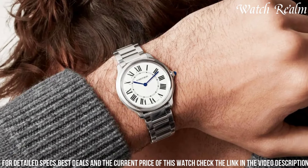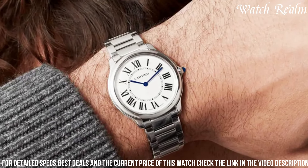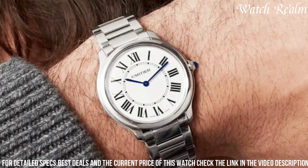Offering a harmonious balance of functionality and aesthetics, the Ronde Solo's design reflects Cartier's attention to detail, boasting a sapphire crystal for durability and scratch resistance.